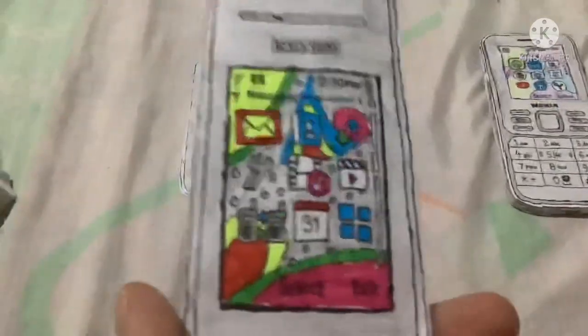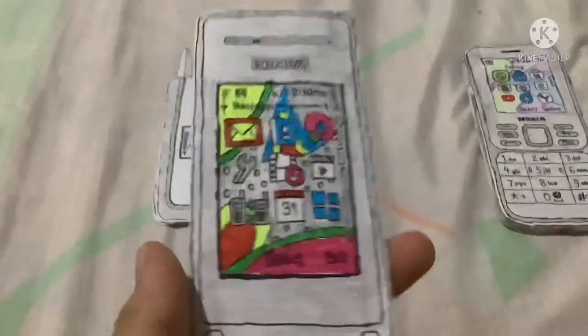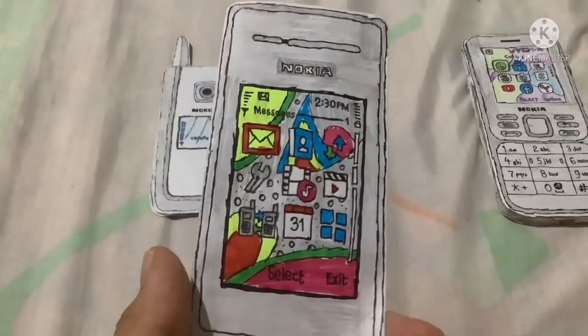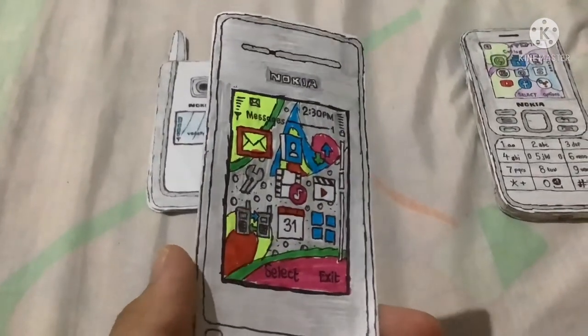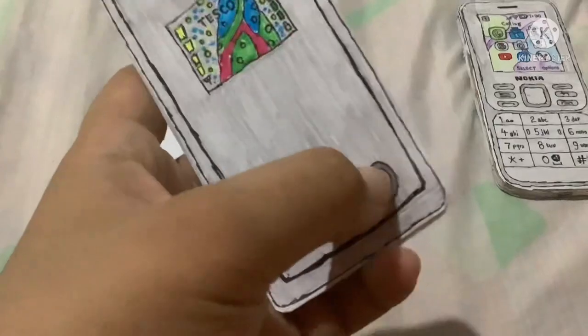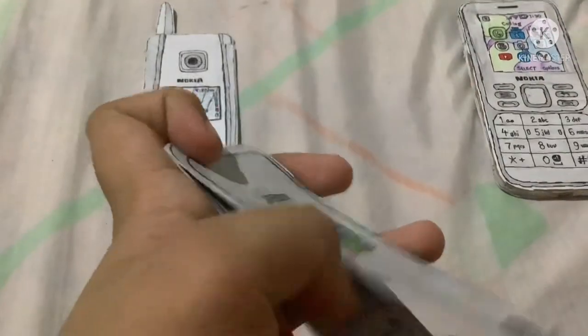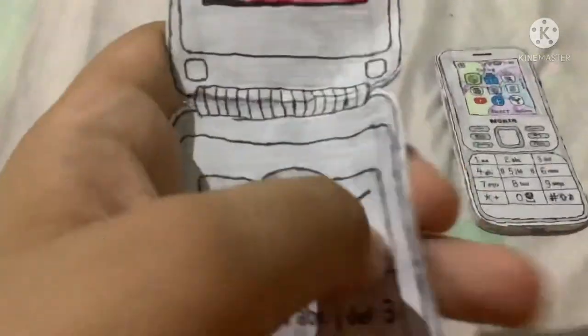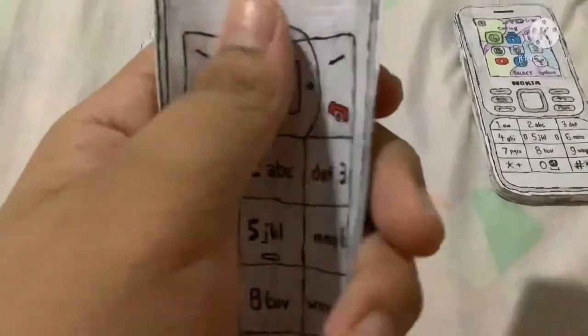The next one is the Nokia 6170, released in 2004. It has a down-facing camera inside and an external display that works fine too. It still works fine as a working piece and it's clean.